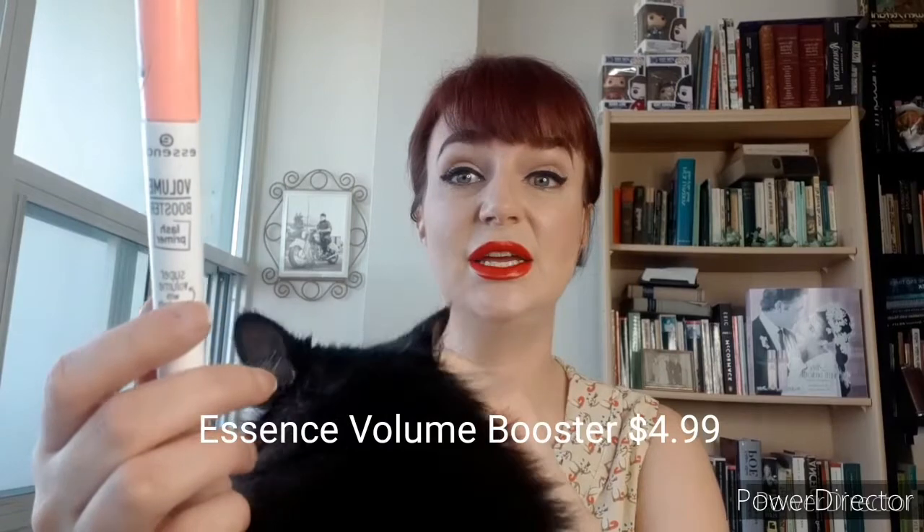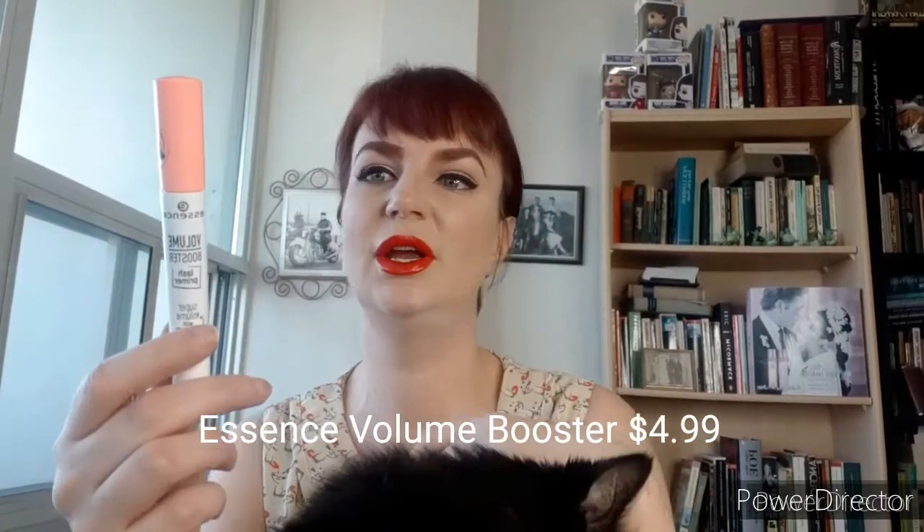This has vitamin E, it's got acai berry in it, and it's very hard to get a cruelty free primer.